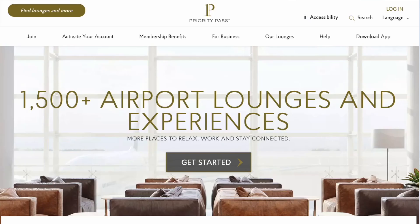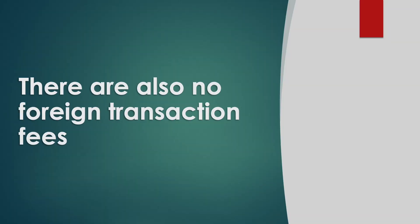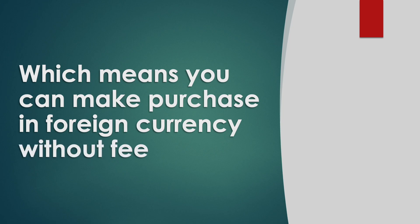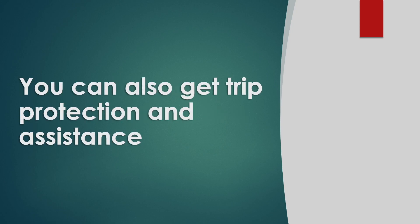You can also get 4 free Priority Pass visits to over 1,500 airport VIP lounges. There are also no foreign transaction fees, which means you can make any purchase in foreign currency without that fee. Many other cards can charge up to 5%. You can also get trip protection and assistance.